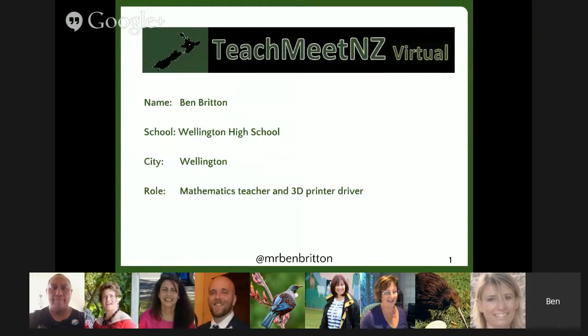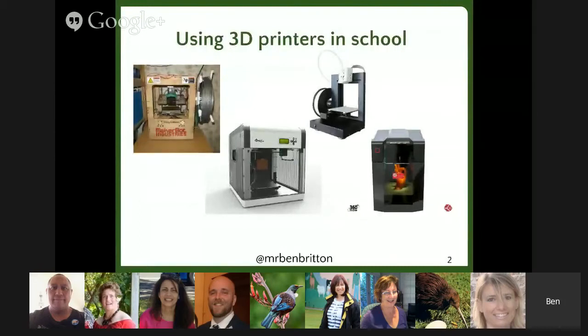I'm Ben Briffen from Wellington High School. I teach maths and also drive the 3D printers and got them introduced to the school. I've been using 3D printers for about five years now from the first time I saw them, and I've been really inspired by the potential they have to use with my students.